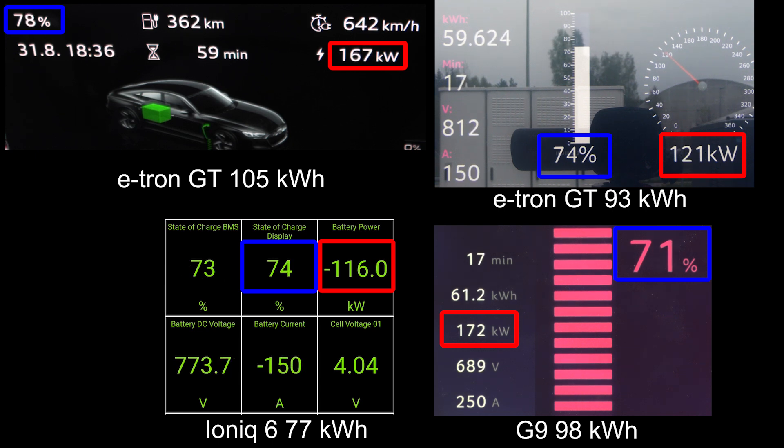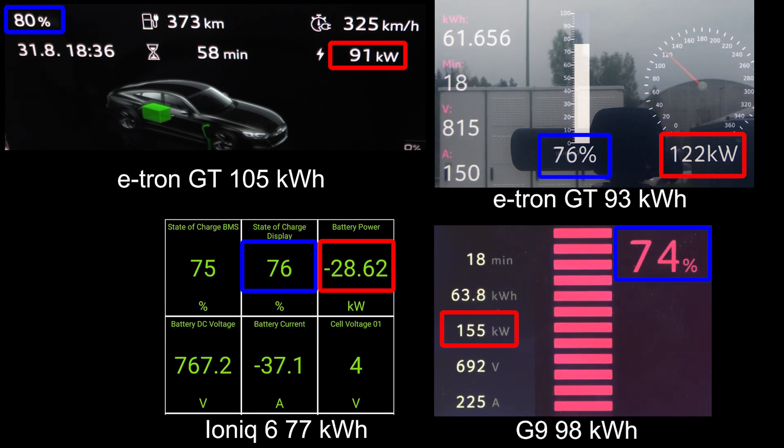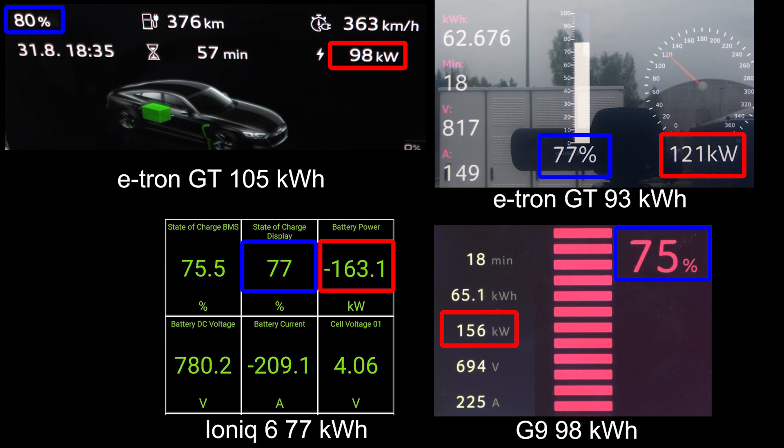We've been charging for only 17 minutes. We're going to hit 80% — there, 18 minutes. Incredible, the e-tron GT. Well, actually this is not the final win — we have to go to 90% first.